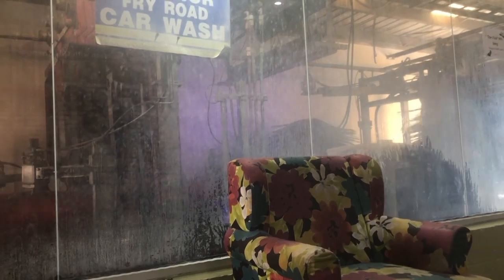Alright guys, before we can do anything we need to wash this car — this car is so nasty right now. So I'm gonna go give it a little bath and then we'll see about everything else later.